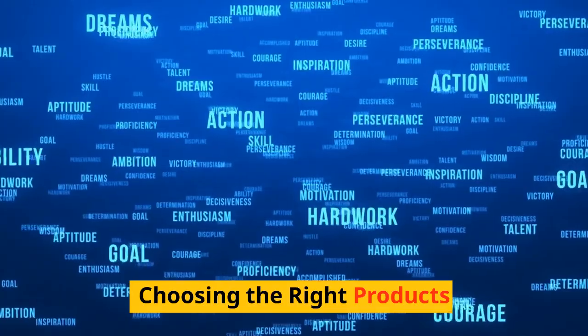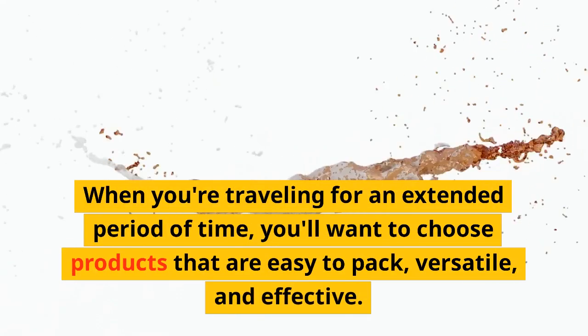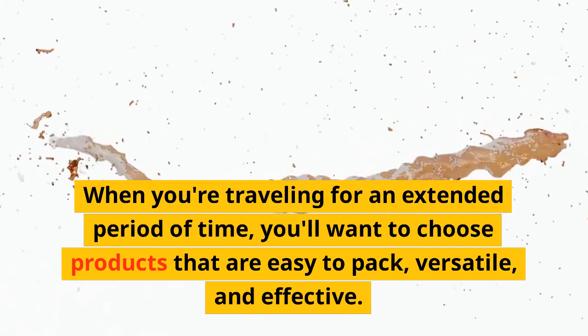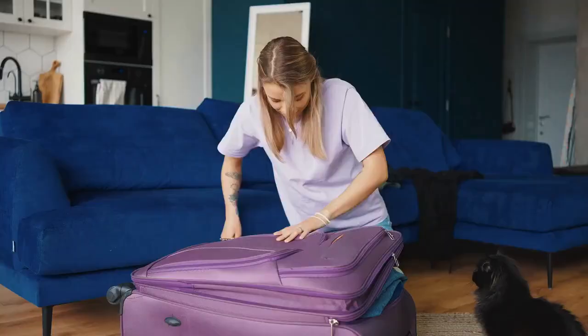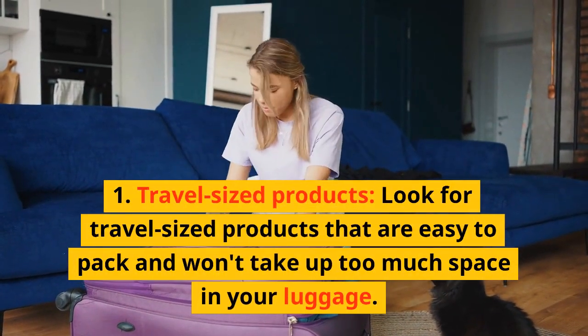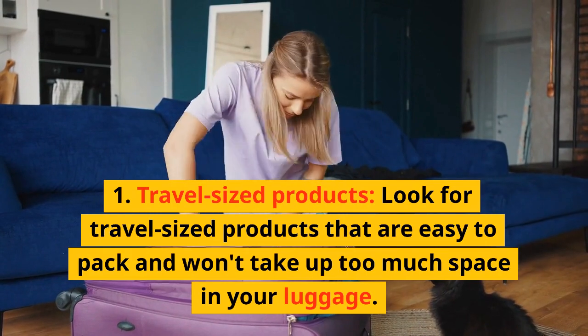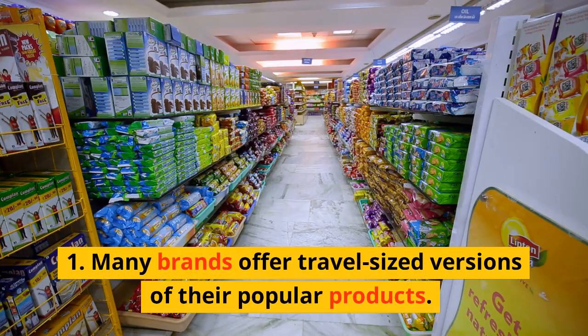Choosing the Right Products. When you're traveling for an extended period of time, you'll want to choose products that are easy to pack, versatile, and effective. Look for travel-sized products that are easy to pack and won't take up too much space in your luggage. Many brands offer travel-sized versions of their popular products.